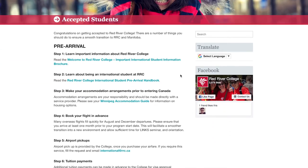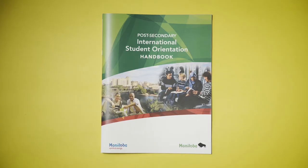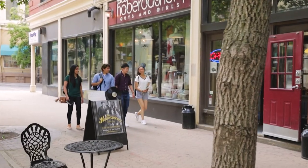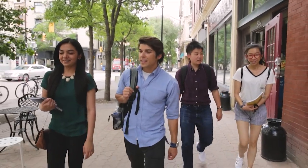We'd also encourage you to read the college's International Student Pre-Arrival Handbook and the Manitoba Government's International Student Handbook. Both are available on our website. As you begin this exciting new stage of your journey, our goal is to help you succeed in your studies and adjust to your new life.